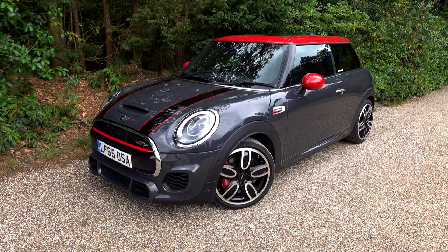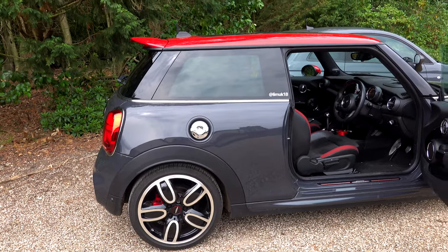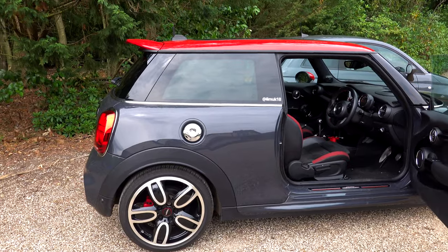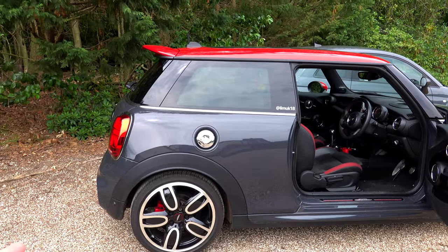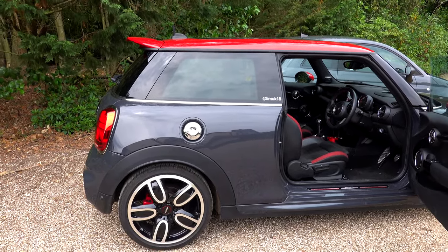The Mini has got a lot bigger since the original 1950s/60s car, and then when Mini relaunched it in the very early 2000s it's definitely got bigger since that original gen Mini. However, I think it is still a small car, although a lot of people would say a Mini is not a Mini anymore.